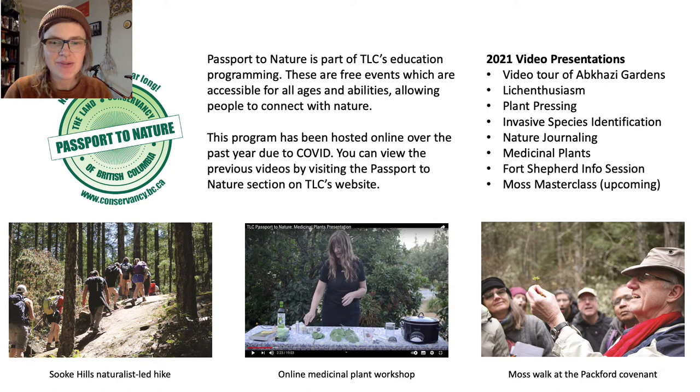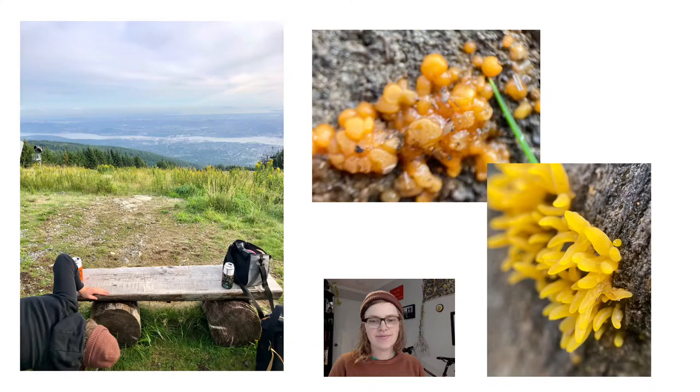Right now we are a part of the Passport to Nature program, which is designed to connect you with nature. Through COVID, we've had to adapt this to be online, which has a huge benefit of making most of our videos available online after they've premiered. You can visit our website to find more. My goal today is to stoke your enthusiasm for fungi, especially because it's the upcoming mushroom season in BC.